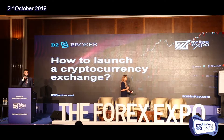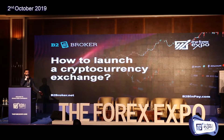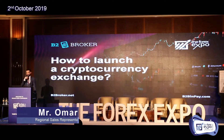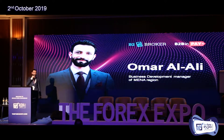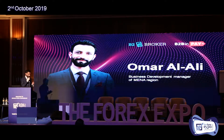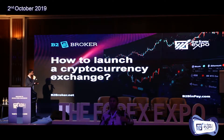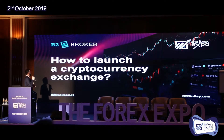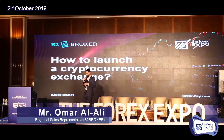It's me, Omar Ali. I'll continue in English. The thing is, I prepared this presentation in Arabic, but one hour ago they told me I need to do it in English. So here we go. The presentation will be about how to launch your cryptocurrency exchange.